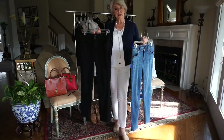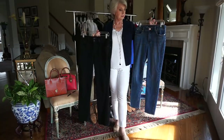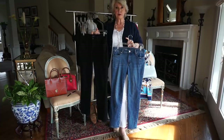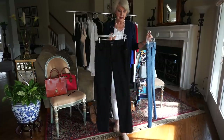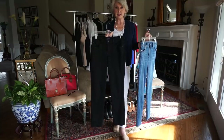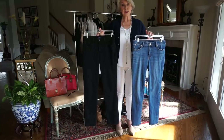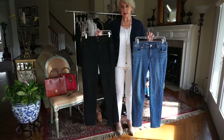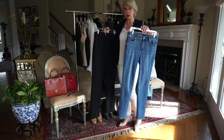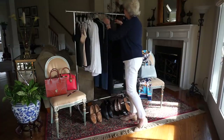My new favorite jeans are by Talbots — the ankle slim — and they are so perfect; I've worn them a lot. Not Your Daughter's Jeans in black, the Sheri slim, is also one of my favorites. Three colors of jeans pretty much cover it for me: black, white, and blue wash — dark, light, or medium — and that covers everything.